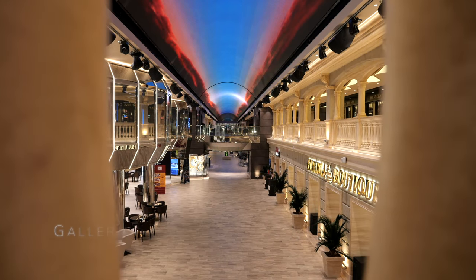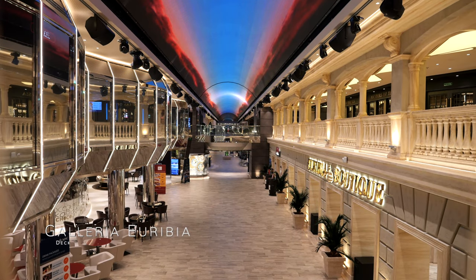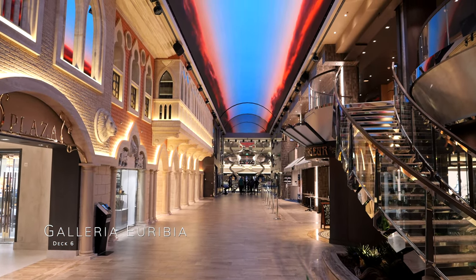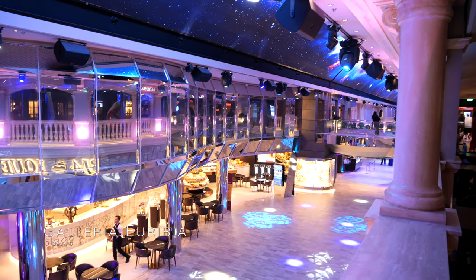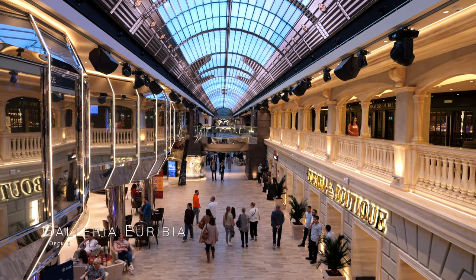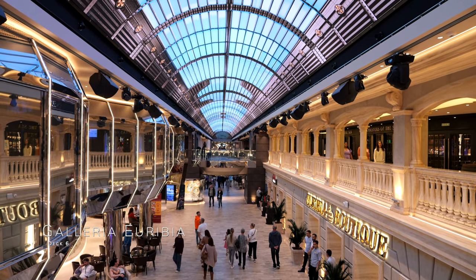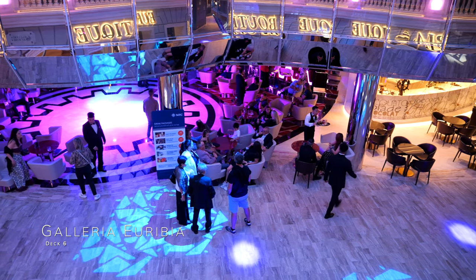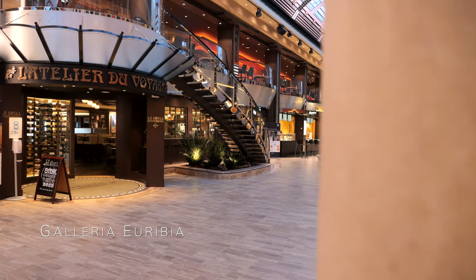Welcome to Galleria Eurybia, the life and soul of this colossal ship. The deckhead features the largest LED video screen at sea, and it changes throughout the day, giving this space an ever-changing atmosphere and vibe. Galleria Eurybia is an internal promenade with a whopping surface area of 14,000 square feet, and features bars, restaurants and more shops.